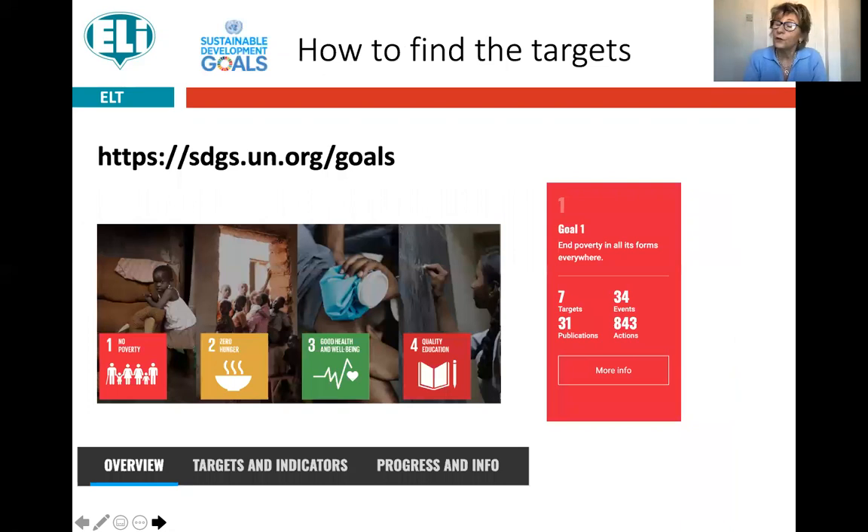For those of you who don't know, if you put this URL into your search engine, a web page will come up where the Sustainable Development Goals are shown in little coloured squares — there are 17 of them. To get more information and find out what the targets are, you click on one of the squares you're interested in, for example Goal 1: No Poverty, then click 'more information.' Another page will come up with the targets and indicators, and clicking on those gives you the specific targets for that goal.